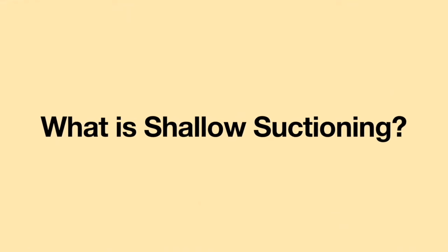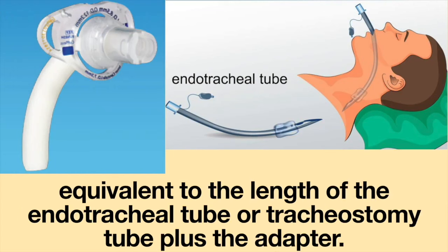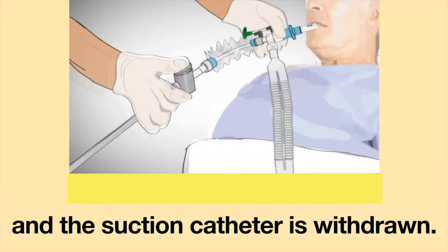Please ask the medical staff to perform shallow suctioning. In shallow suctioning, the catheter is advanced to a depth which is equivalent to the length of the endotracheal tube or tracheostomy tube plus the adapter. Once the suction catheter is in place, negative pressure is applied and the suction catheter is withdrawn.